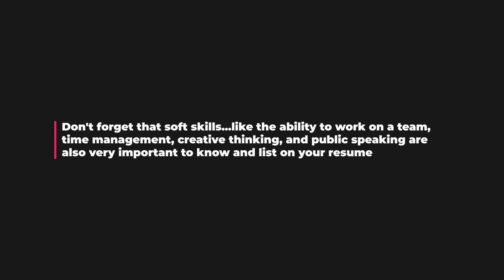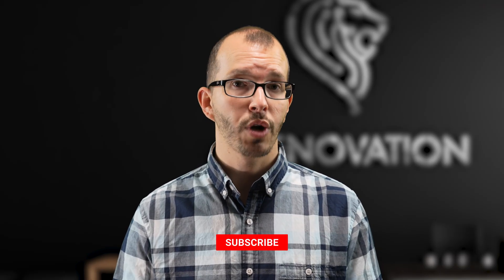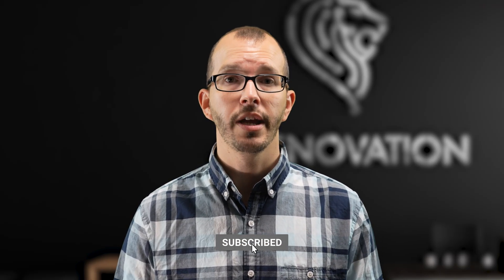Don't forget that soft skills like the ability to work on a team, time management, creative thinking, and public speaking are also very important to know and list on your resume. I sincerely appreciate you taking the time to watch this video, and I do hope that you've learned something. If you enjoy ServiceNow content like this, please consider subscribing to the channel and liking this video. Once again, my name is Alan Andreas, host of AlanOvation. Until next time, take care.